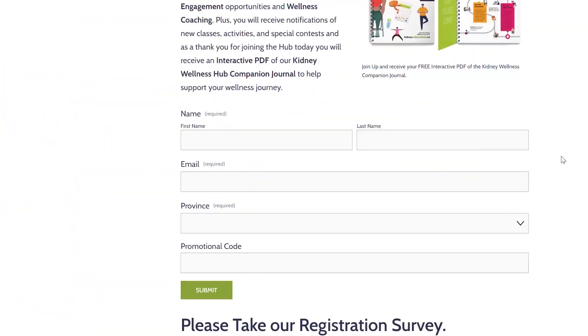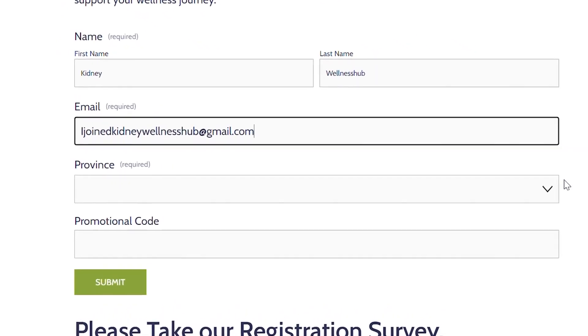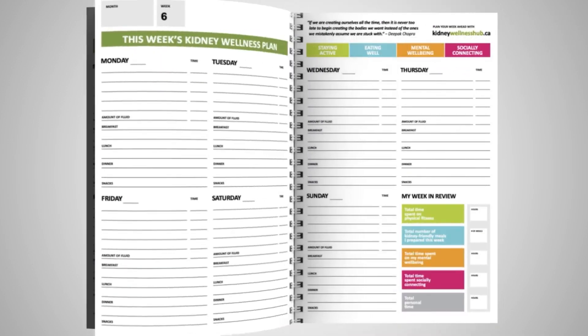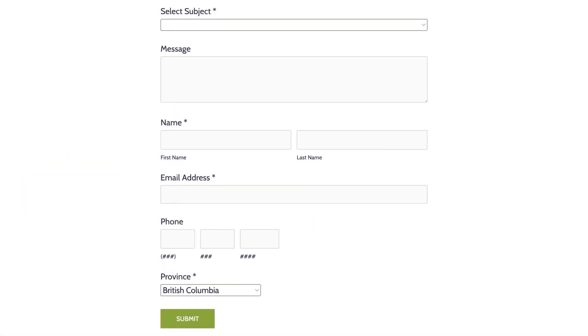Join the Kidney Wellness Hub today. It's easy and free. You'll get updates to new content and special contests for members. Plus, you'll also receive an online copy of our Kidney Customized Wellness Journal. Don't forget to share your feedback as we continue to build and grow.